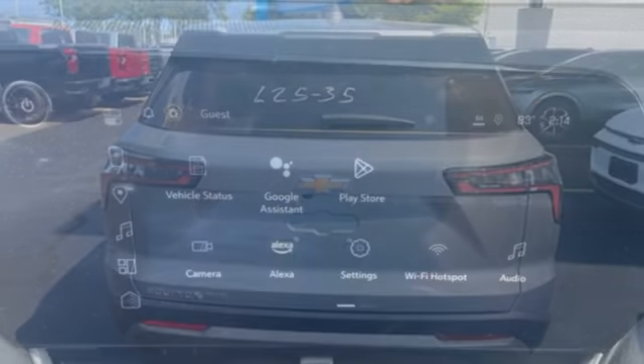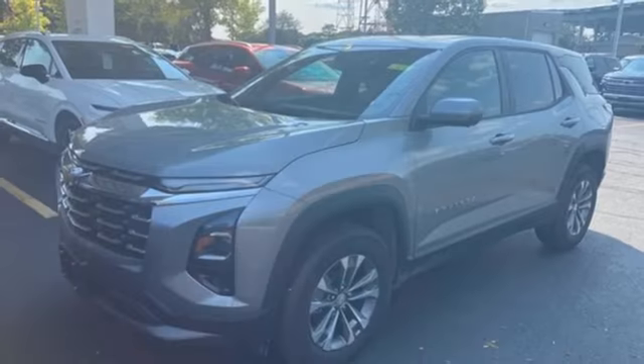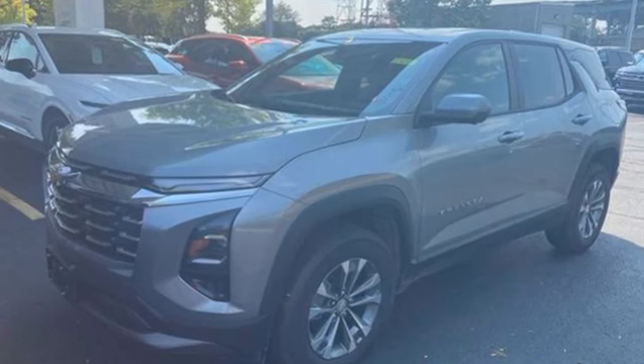There's more than a century of ingenuity and significance in every Chevy. Someone's going to drive this fantastic vehicle off the lot. Should be you.